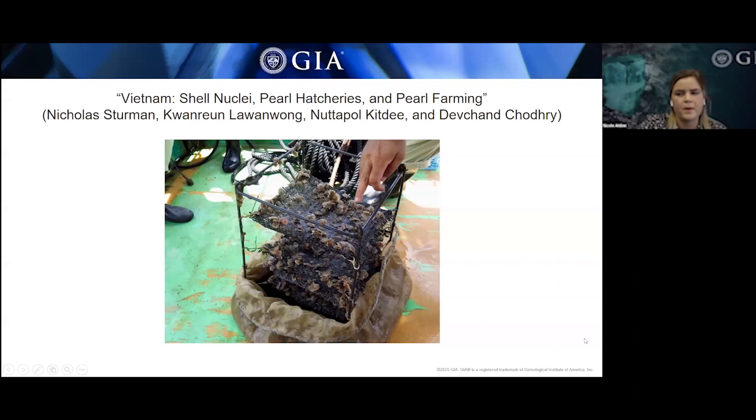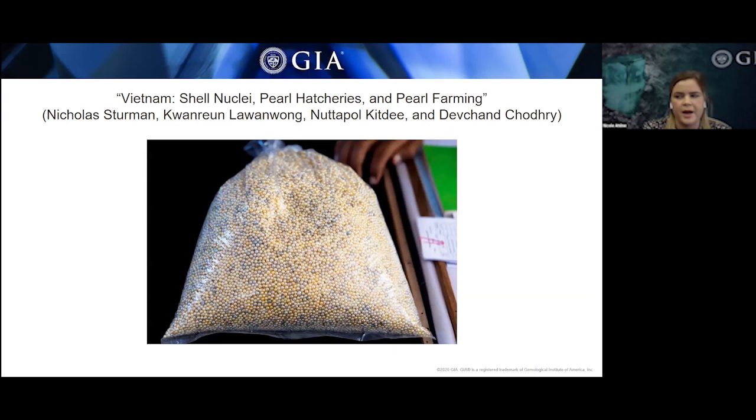You can see a spat getting a health check, with long fingers extending out indicating good health. At the Southern Farm, most post-harvest sorting occurs, sorted by size, shape, color, luster, and surface quality. These pearls are then sent to Bangkok for further sorting and processing before distribution in jewelry. Orient Pearls prides itself on the range of small Akoya pearls produced, ranging from one to five millimeters and in a variety of colors.